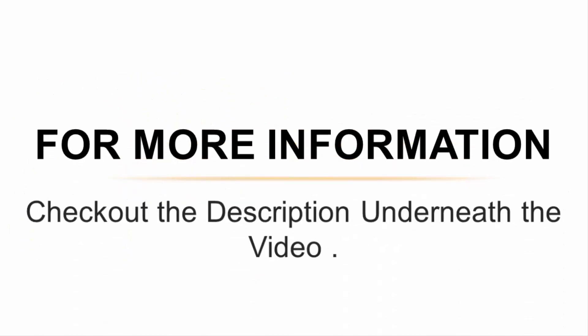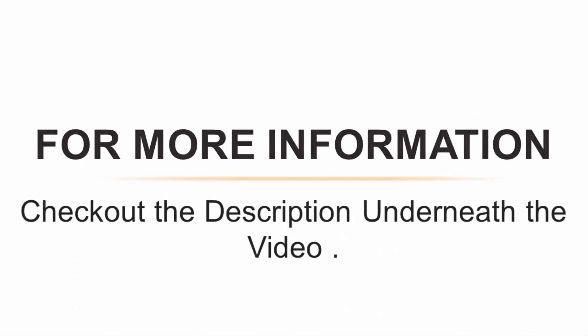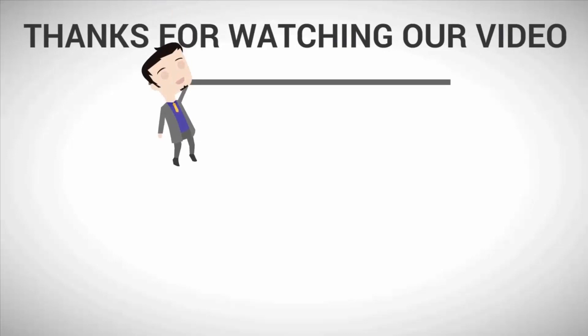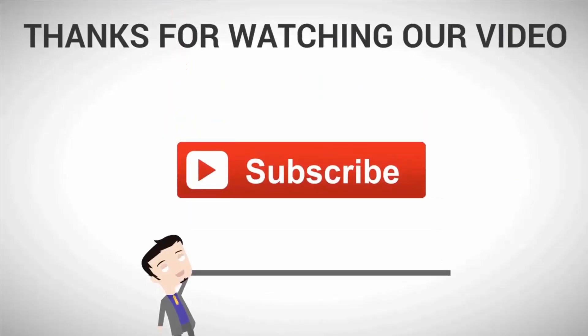For more information, check out the description underneath the video. Subscribe to our channel for more updates.